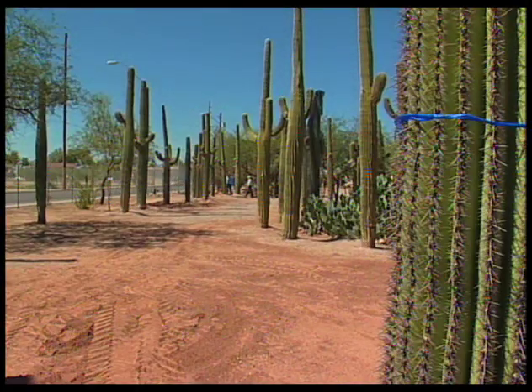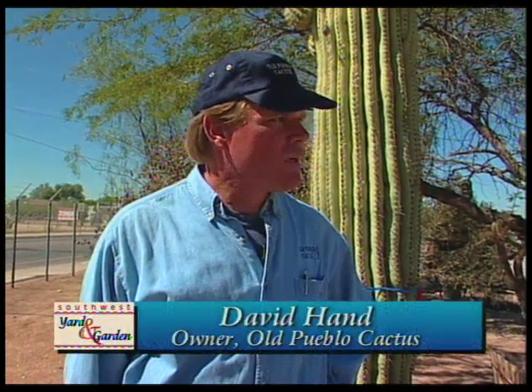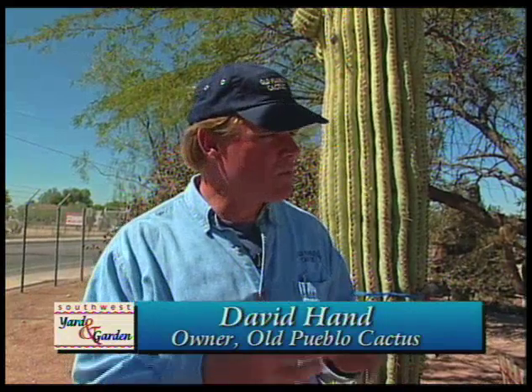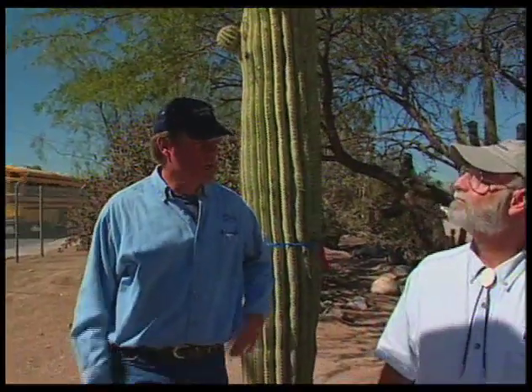Hi David, where do these saguaros come from? Most of these come from job sites. As the city grows, development happens, and the saguaros have to be moved out of the way. If someone's building a house, should they move it or leave it there? It depends on the building envelope and how much space the house is going to take up. That would dictate whether or not they should move it. If it's a little too close to construction, we recommend getting them out of the way so that the subcontractors building the house have room to work.